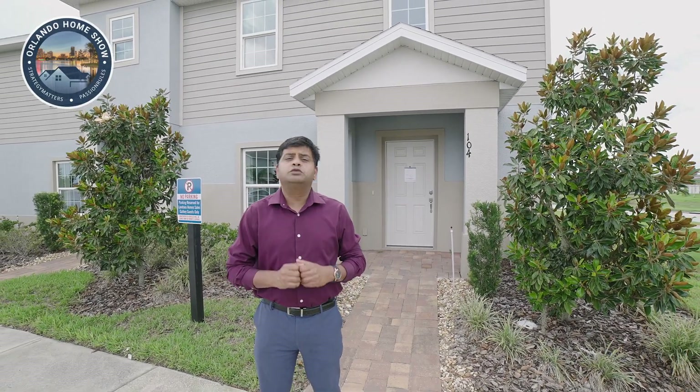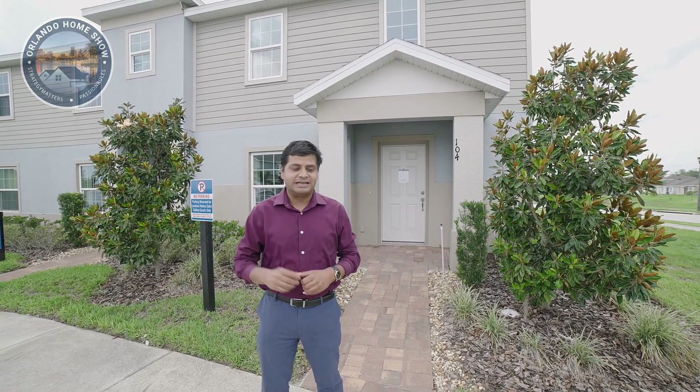Four bedrooms, three bathrooms, almost close to 2,000 square foot — a brand new townhome right here in Davenport for under $3.75 [hundred thousand]. Let's have a look, let's go.